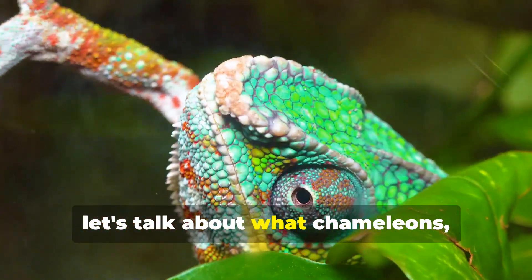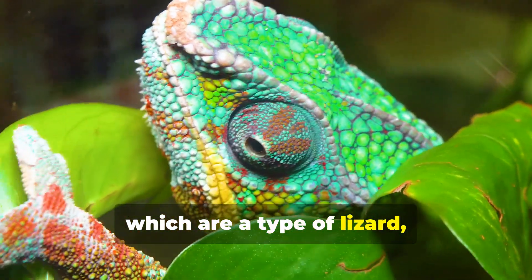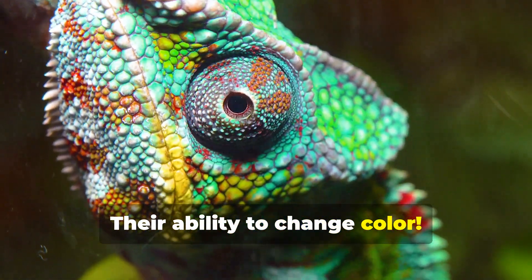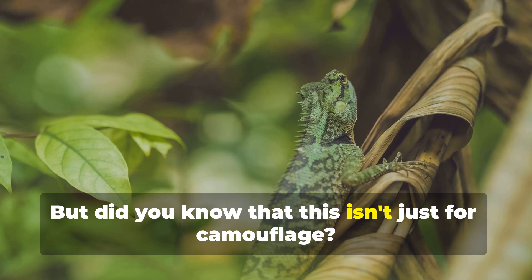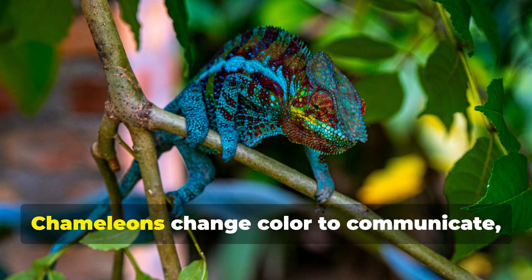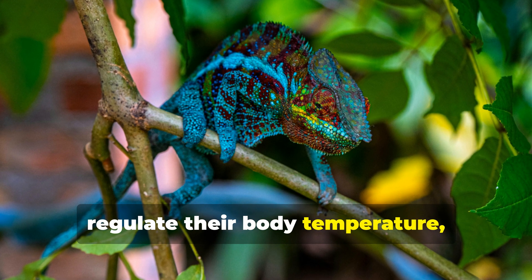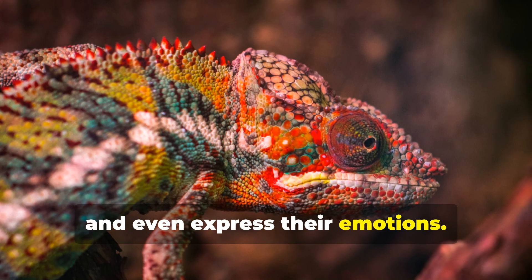First up, let's talk about what chameleons — which are a type of lizard — are most famous for: their ability to change color. But did you know that this isn't just for camouflage? Chameleons change color to communicate, regulate their body temperature, and even express their emotions.